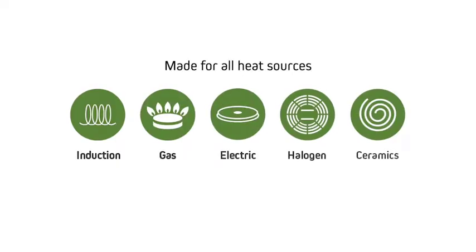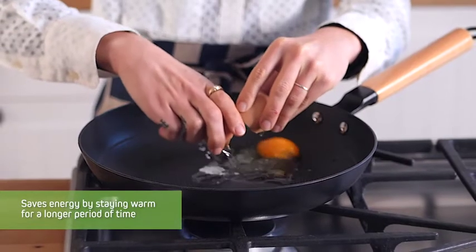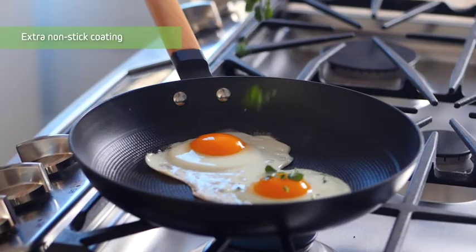The pan works on all heat sources, saves energy by better retention and rapid heat distribution, stays warm for a longer period of time and has an extra nonstick coating.